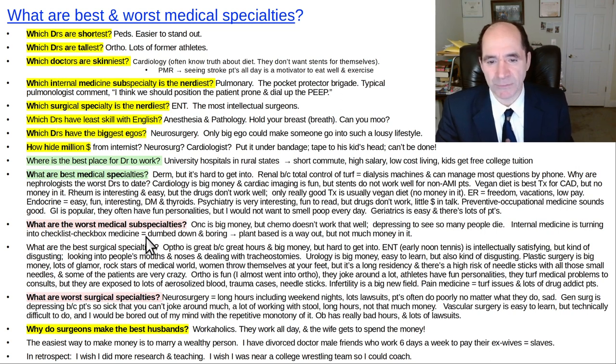What are the worst medical subspecialties? I would find oncology one of the worst — I like a lot of oncologists, they're pretty smart and articulate, but chemo doesn't work that well and it's depressing with so many people dying all the time. Internal medicine is turning into checklist, checkbox medicine. A lot of internal medicine doctors must be bored out of their minds doing the same stuff all day every day. What they really need to do is recommend a plant-based diet, but there's no money in it — the thing that actually really works doesn't get reimbursed, so they get pressured to just deal drugs.